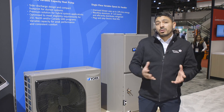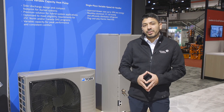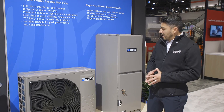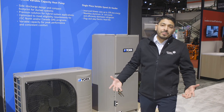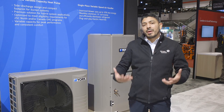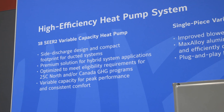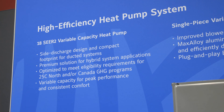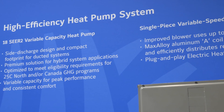Noise levels are very low — we go all the way down to 57 dB, which is very, very low noise. Another big advantage of this unit is the fact that it's variable speed. A variable speed unit will optimize the efficiency at every single point, whether you need very high demand or low demand for heating or cooling.